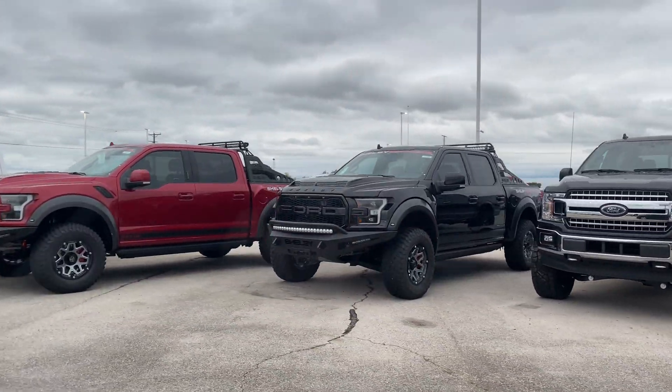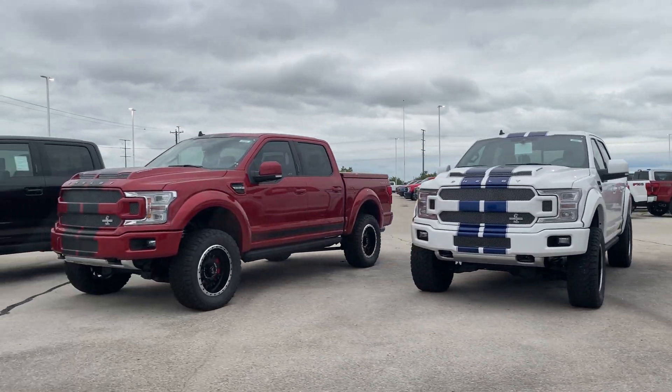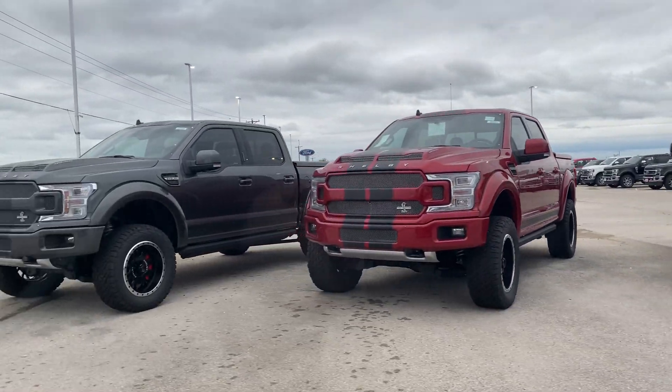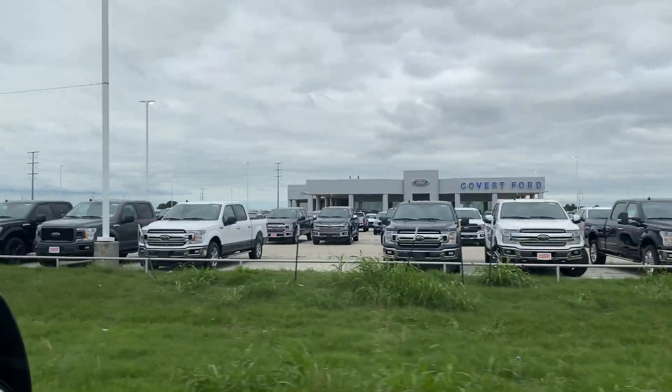They've got a lot of cool trucks here. I've never seen so many of these Shelby trucks — they're just selling out. Bye-bye dealership, let's get back home and get these parts put on.